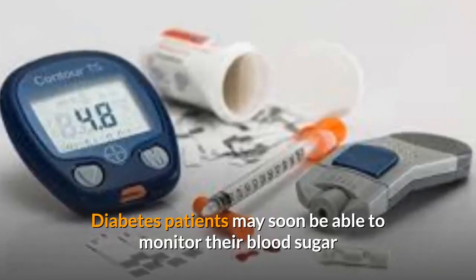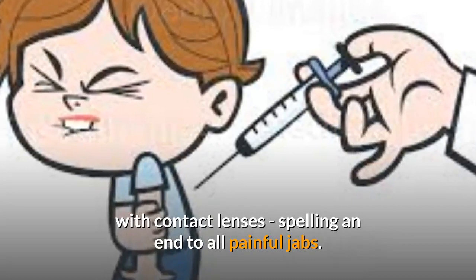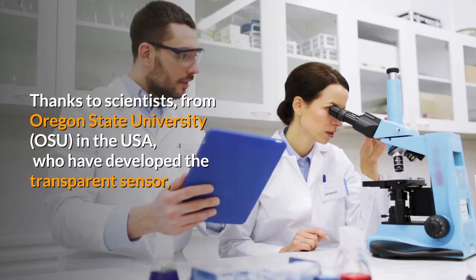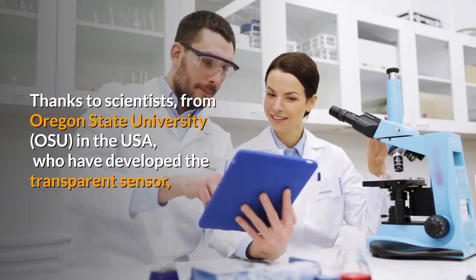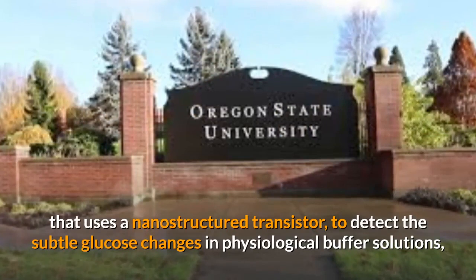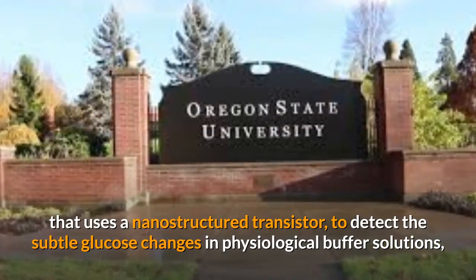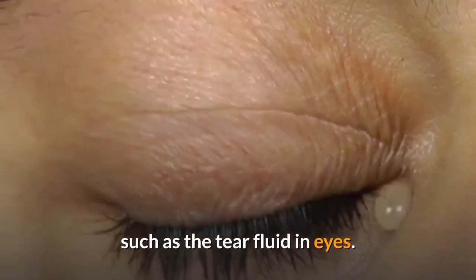Diabetes patients may soon be able to monitor their blood sugar with contact lenses, spelling an end to all painful jabs. Thanks to scientists from Oregon State University in the USA, who have developed a transparent sensor that uses a nanostructured transistor to detect the subtle glucose changes in physiological buffer solutions, such as the tear fluid in eyes.